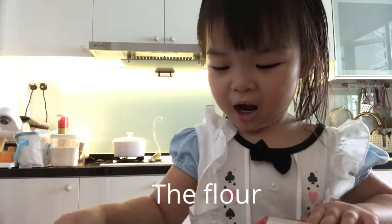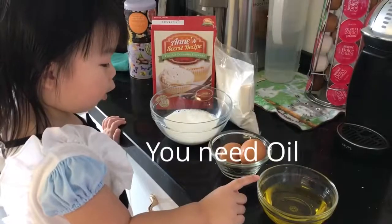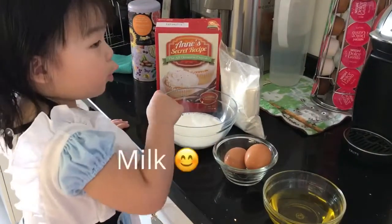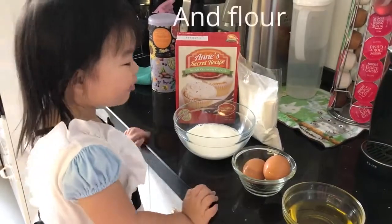It's flour. You need oil, two eggs, and milk. And this is flour.